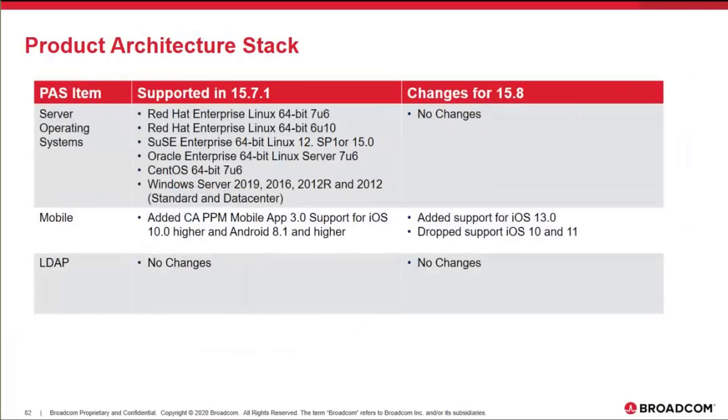In regards to the operating system, there is no change in 15.8. For mobile, we did add support for iOS 13, and we're dropping support for iOS 10 and 11, as those are older operating systems.